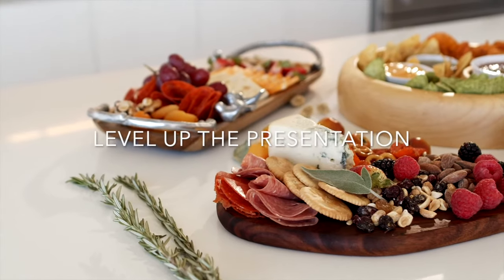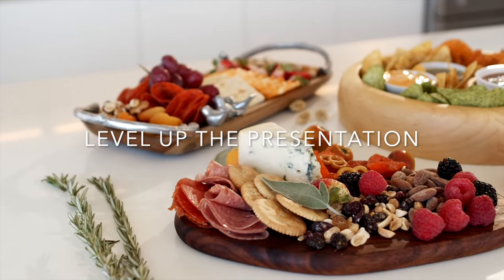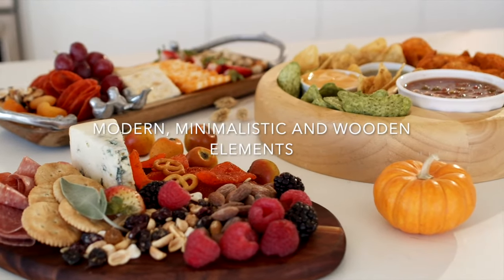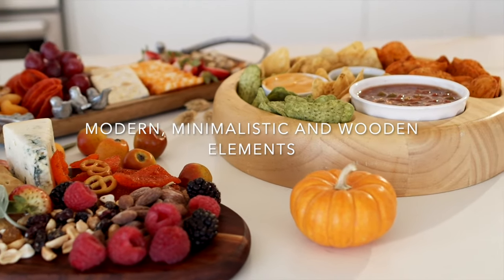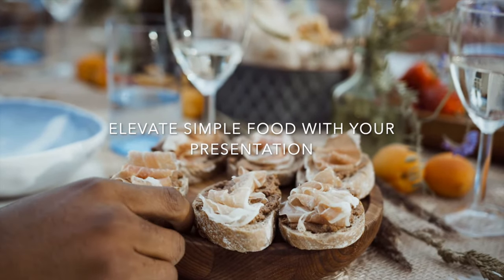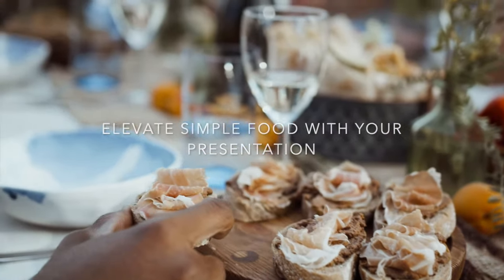Now let's talk about the presentation — we have got to level up the presentation. Think minimalistic tables, wooden elements, and lots of heights. Even if you're serving sandwiches, the presentation will elevate the way it looks.